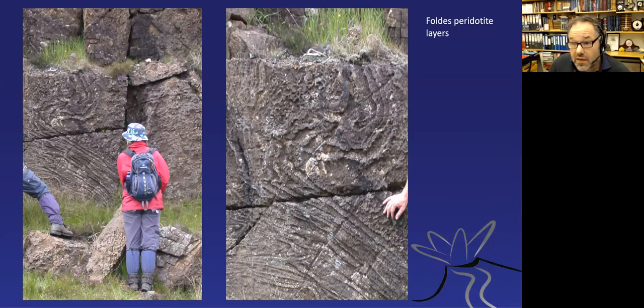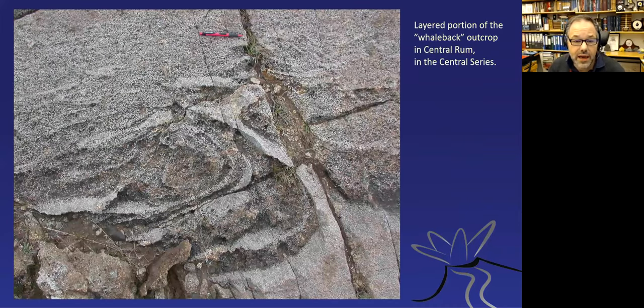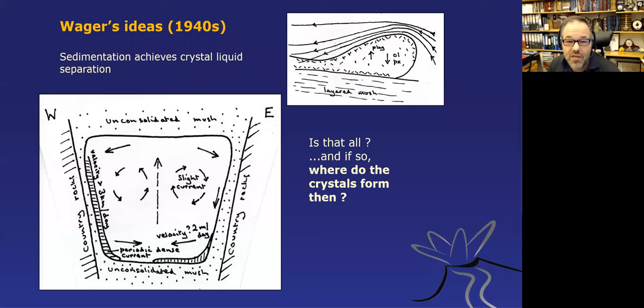There are slump structures on the flanks of Hallival producing folding, and similar soft-sediment deformation elsewhere—slumping crystal mushes. This recalls Wager's 1940s idea that there were magma currents in the magma chamber where olivine settled first followed by plagioclase, but simultaneously material was slumping down from the side walls and maybe from the roof, being deposited on the base of the magmatic system. So it's not just crystals raining out—solidified material was also being recycled.